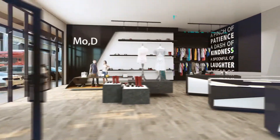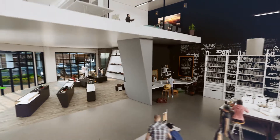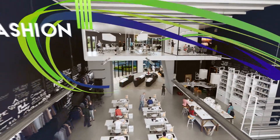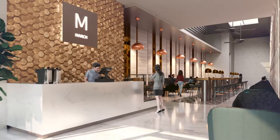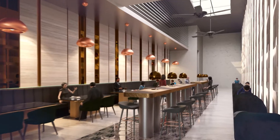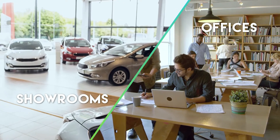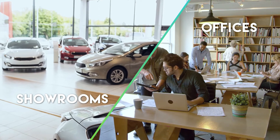These highly adaptable spaces are ideal for light industrial manufacturing or commercial businesses such as fashion, retail, dining and entertainment. Other manners of utility include showrooms, offices and warehouses.